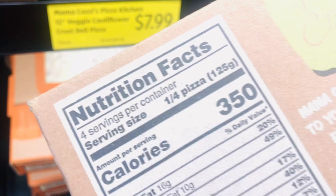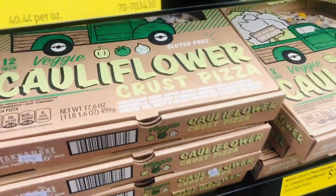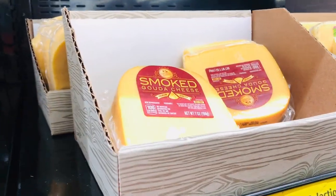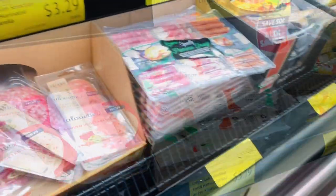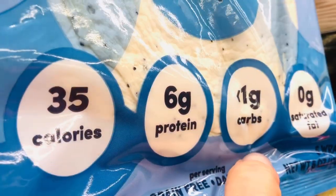Aldi frequently carries once-in-a-lifetime products that they may or may not have back. Recently I found this cauliflower pizza and was just astounded by how few calories it had. Many people also go to Aldi for their specialty cheeses and meats, and they do have a whole charcuterie club on their main website if that is something you love.